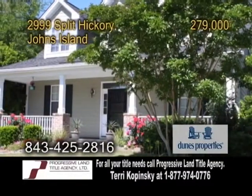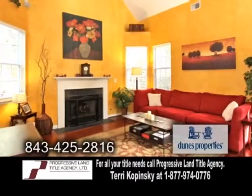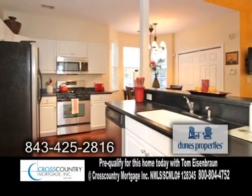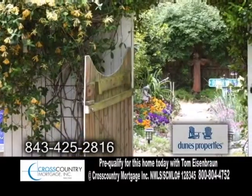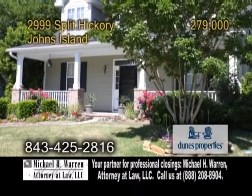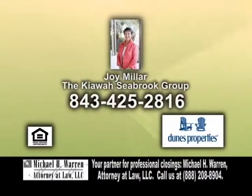A garden lover's dream on Johns Island, located in Barbary Woods. This home features three bedrooms. The great room offers a cozy gas fireplace. The kitchen includes stainless steel appliances and a breakfast area. The owners have created a true sanctuary with a deck and a pergola. Enjoy the bird life in this oasis backing into the woods. There's a vegetable garden nestled behind the garage. This home is 15 minutes from downtown Charleston. For more details, contact Joy Miller.